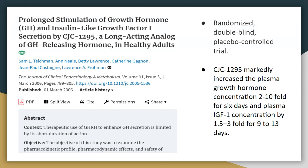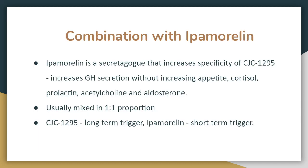An interesting study shows that CJC-1295 causes prolonged stimulation of growth hormone and insulin-like growth factor 1 (IGF-1). It was a randomized double-blind placebo-controlled trial. Plasma growth hormone concentration was increased 2- to 10-fold for six days, and plasma IGF-1 concentration was increased 1.5- to 3-fold for 9 to 13 days.